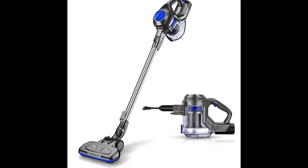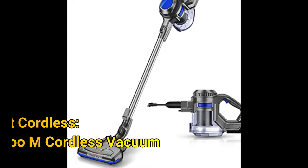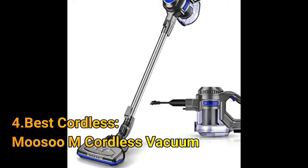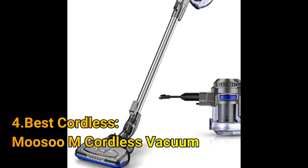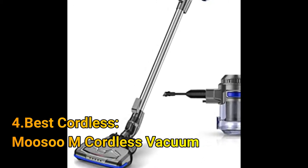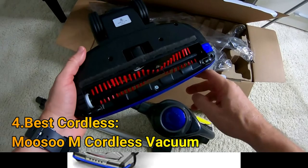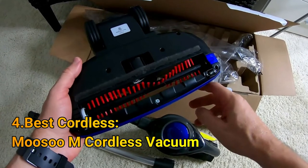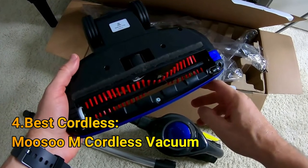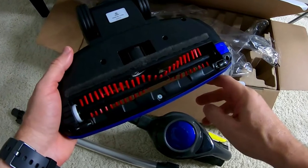Number 4: Best Cordless — the Musso M Cordless Vacuum. Cordless vacuums provide a versatile way to quickly clean messes in any part of the house. The Musso Cordless Vacuum offers lightweight convenience at a great value, tipping the scales at just 2.84 pounds, making it easy to hold and maneuver. Three included attachments address specific cleaning needs, including a motorized brush that's the go-to option for cleaning floors, stairs, and more.